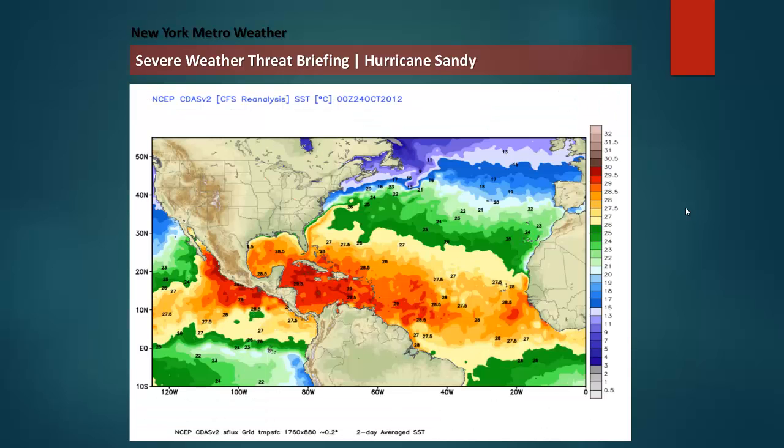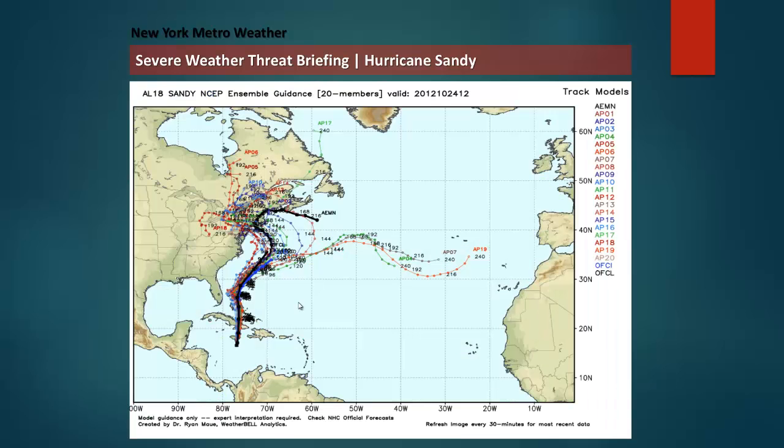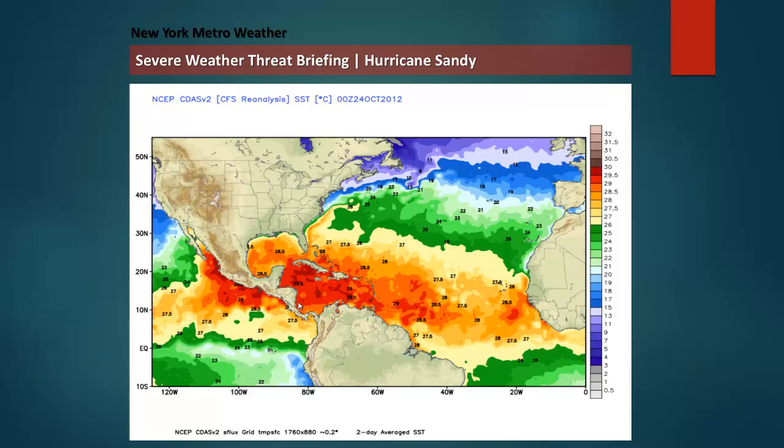Sandy is currently in a very warm area down near Jamaica, and with the track north she'll continue to encounter decently warm sea surface temperatures. You can see the Gulf Stream — warm water off the Carolina coast — where a lot of models have Sandy meandering, and that is going to help with her strength. Eventually, when the phase occurs, the system might become more of a hybrid between a tropical system and a nor'easter, but that kind of interaction is for discussion as we get closer to the phase, if it does happen at all.